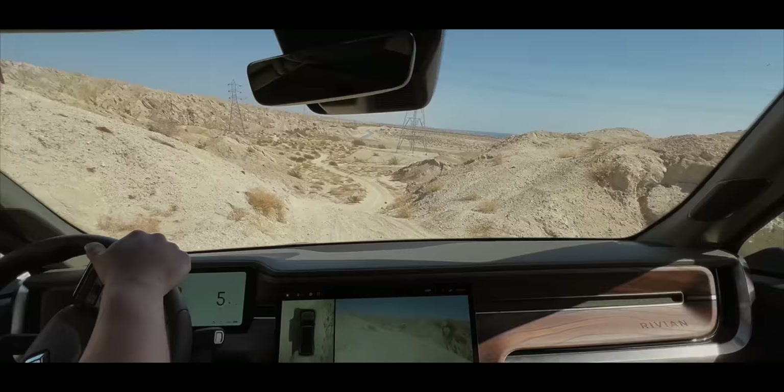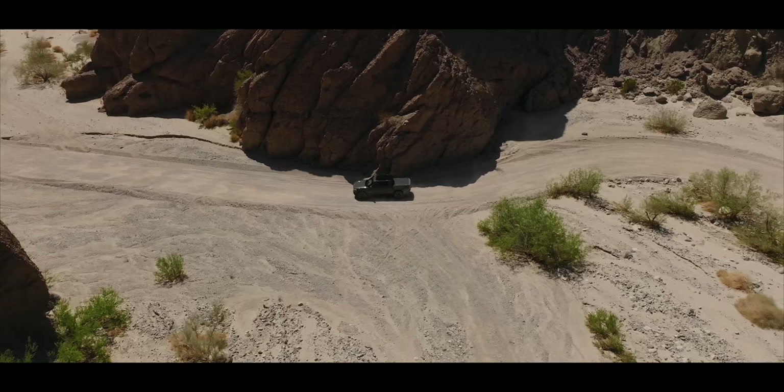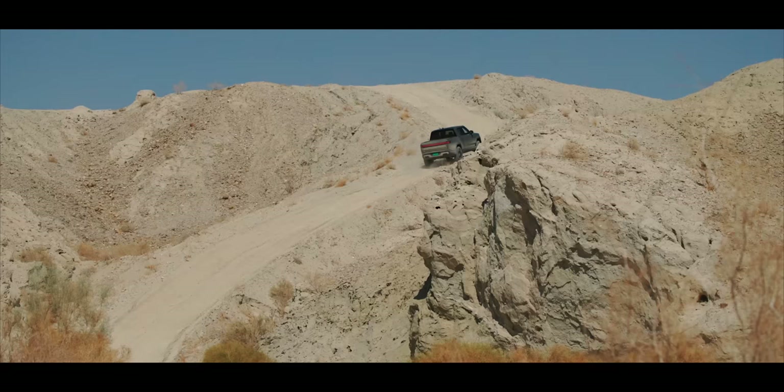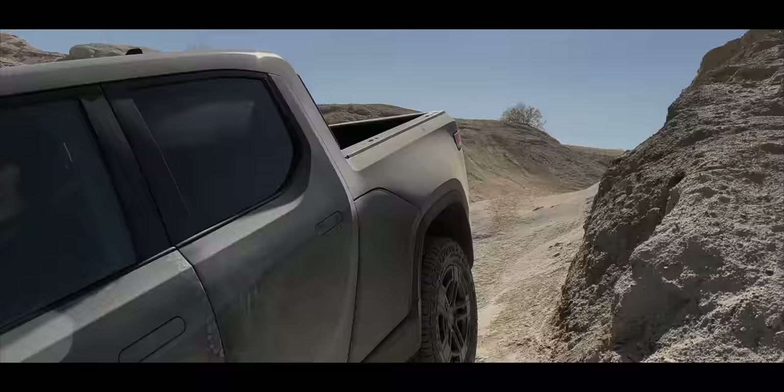Off-road is what I was personally most interested in, because if I was going to get a truck like this, I want to use it as its intended purpose — for adventures. This is the launch edition, so it has four motors, one on each wheel, and that is very impressive to feel in real life. Each wheel can independently be controlled — instead of having to use a differential, it's all just built into the motors themselves. So if one wheel starts to slip, it can instantly change what it's doing to find grip rather than having to redirect power throughout the system.